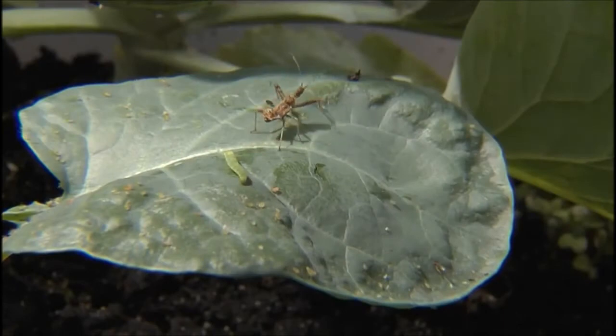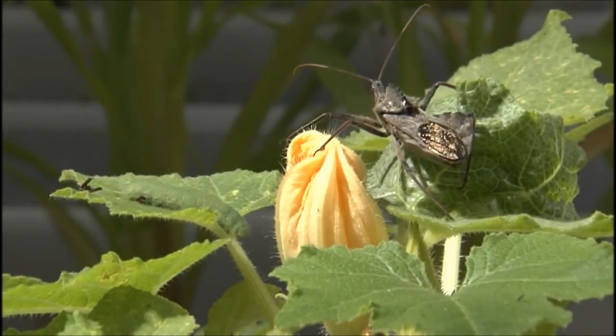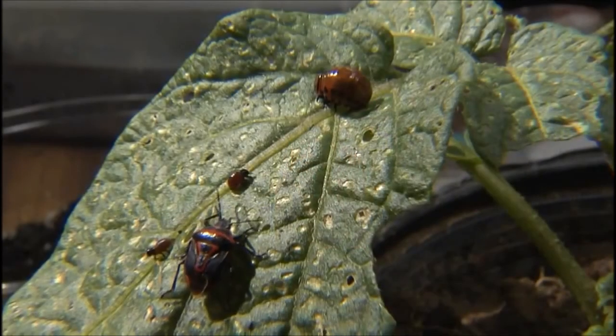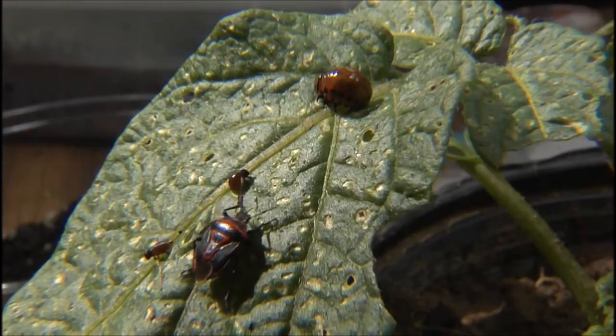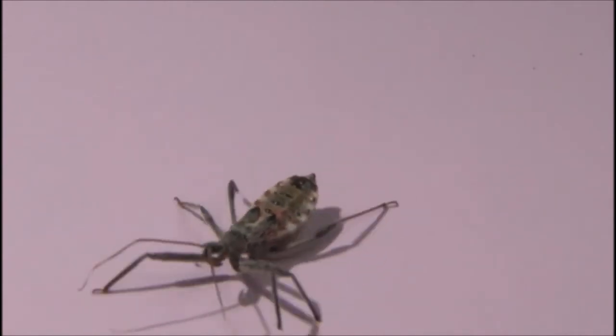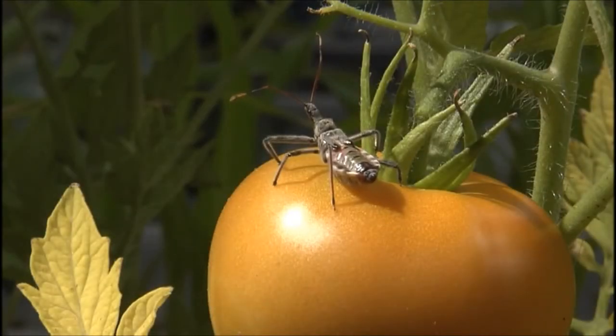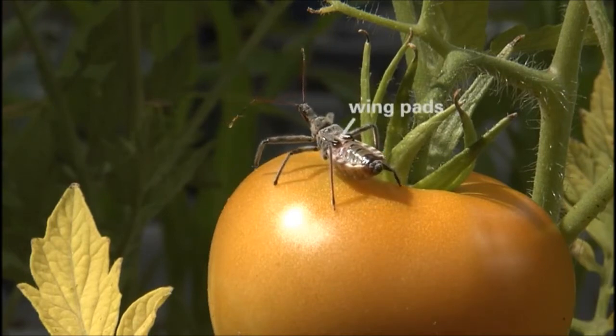Insects in the order Hemiptera are called the true bugs. Though many species in this order are plant feeders, many others are predatory. True bugs exhibit gradual metamorphosis, growing from the egg stage through several juvenile stages to a winged adult without a pupal stage. The immature stages are called nymphs. Nymphs resemble adults but with shortened wing pads instead of fully formed developed wings.